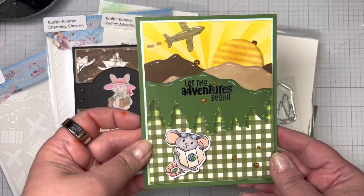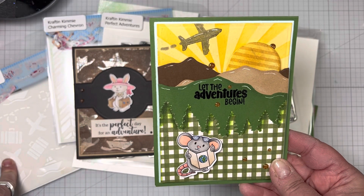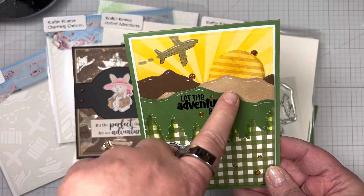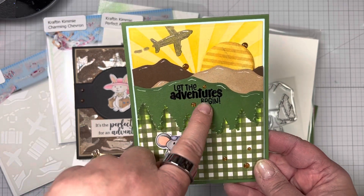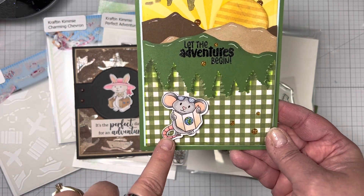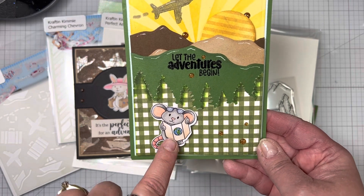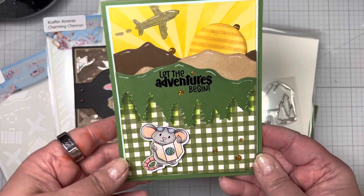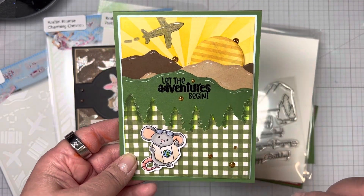I also made a second card using just the airplane from the On-the-Go stencil. I have mountains with the sun coming up, and 'Let the Adventures Begin' heat embossed in black. Then I have my little mouse reading his map, and I finished it off with some gold glitter enamel dots.